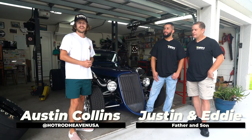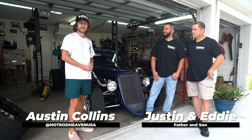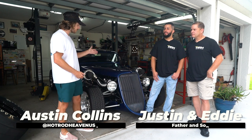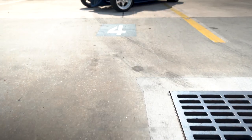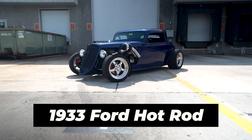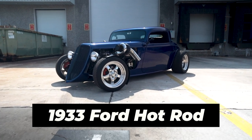What's up guys, this is Austin with Hot Rod Heaven. I'm here with Justin and Eddie and we're gonna talk to them a little bit about their ride. So guys, tell me — what is this that we have here? It's a 1933 Factory 5 hot rod. It is freaking beautiful, man.